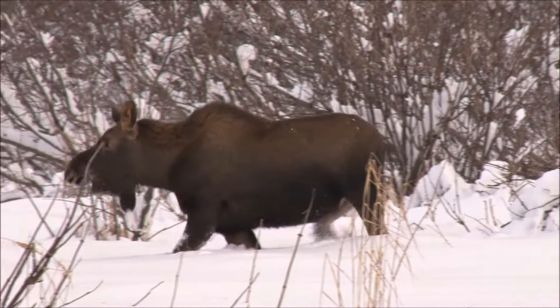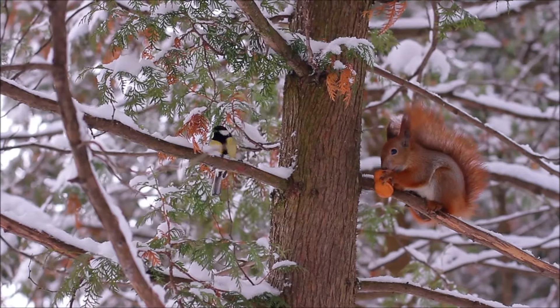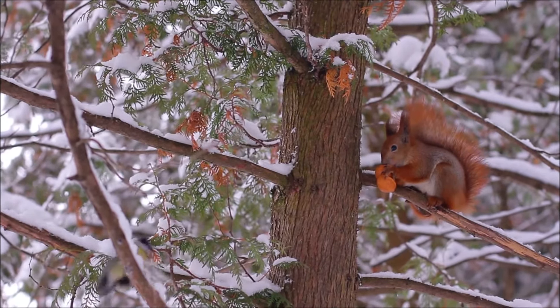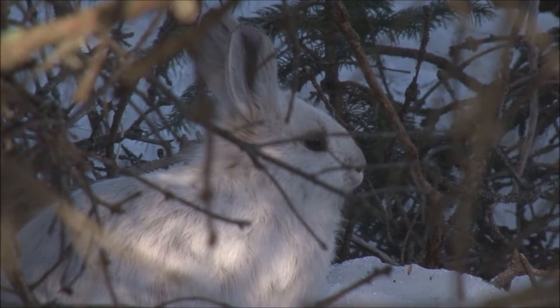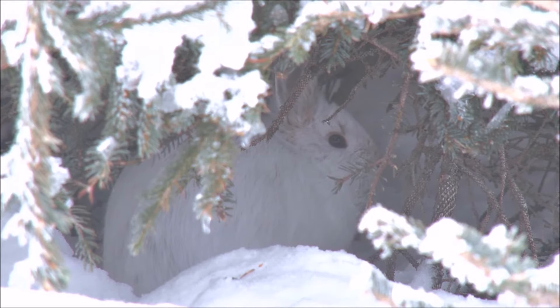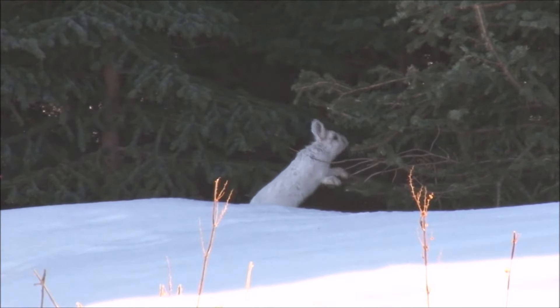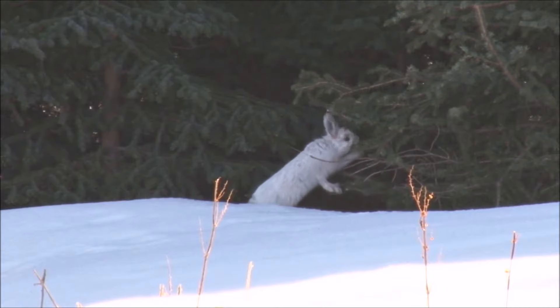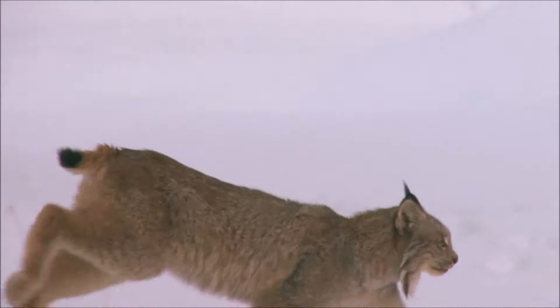Not all mammals in the taiga hibernate. Smaller animals, in particular, need to eat all winter long. The snowshoe hare is brown in the summer. In the winter, its fur becomes a bright white to help it hide against the snow. This little hare is out looking for tasty twigs and bark to eat, but she'd better look out — there are plenty of predators that would love to catch her for their own meal.